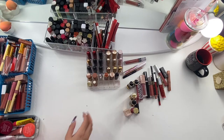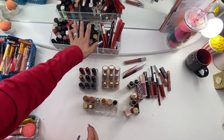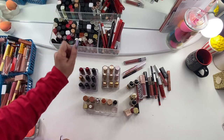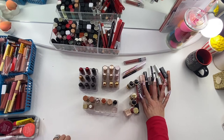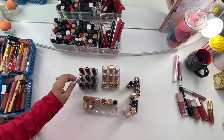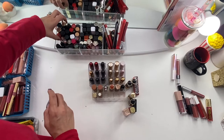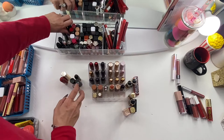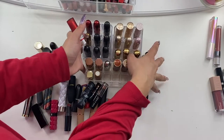I have bullet lipsticks here, here, and here. I don't think I have any in here — I think these are lip glosses and liquid lips that I needed to stand up. Some lip crayons as well, and then more bullet lipsticks here. Let me go ahead and get started with bullet lipsticks. I don't know how much I'm going to be decluttering from this category but I'll share everything I have.